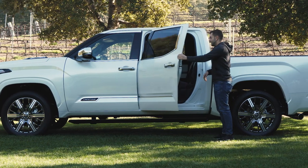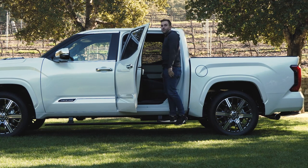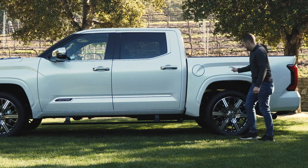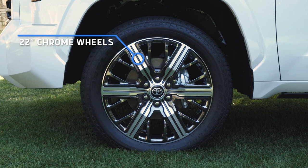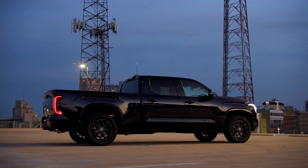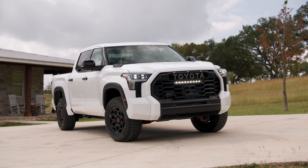A nice detail: standard power running boards that fold out as soon as you open the door — for short people like me, that makes a lot of sense. Then we get to the wheels: 22-inch chrome and black wheels. This is where you lose me; not my favorite design element. I think the wheels on the Platinum, TRD Pro, and Limited just look a lot better — a little more dialed down.